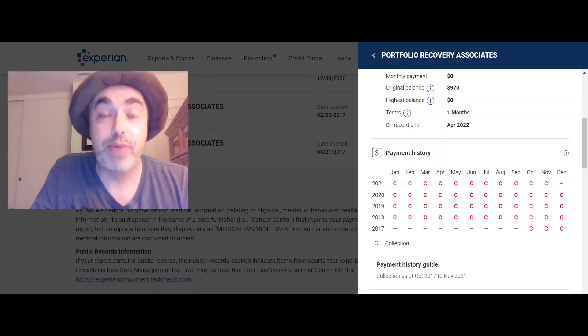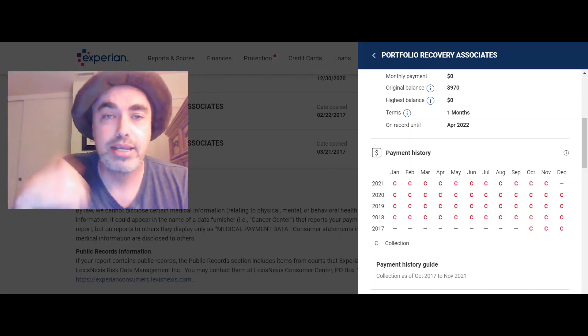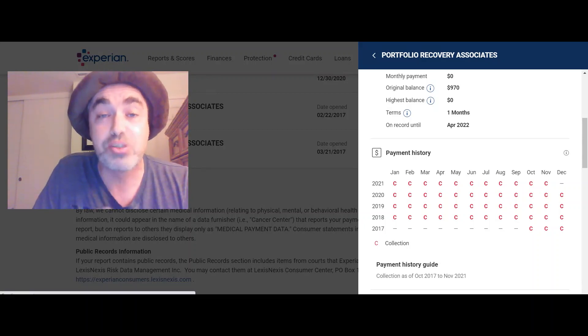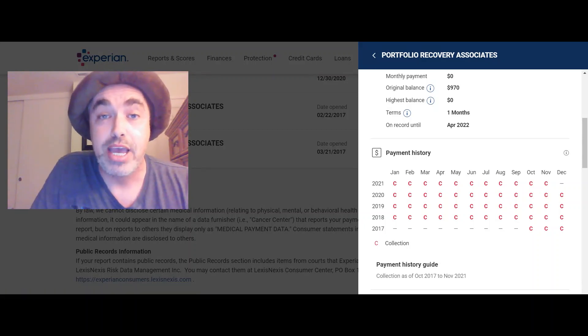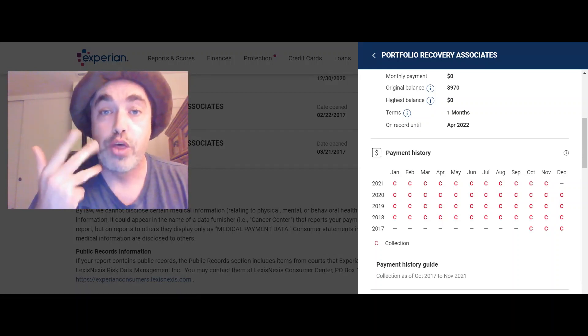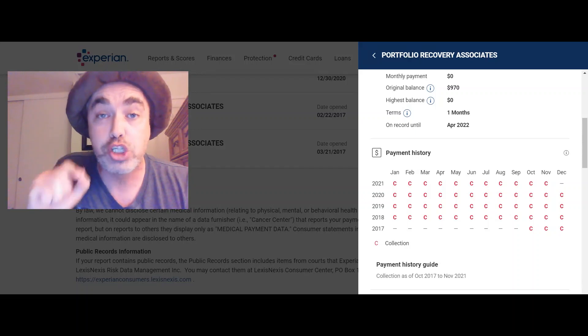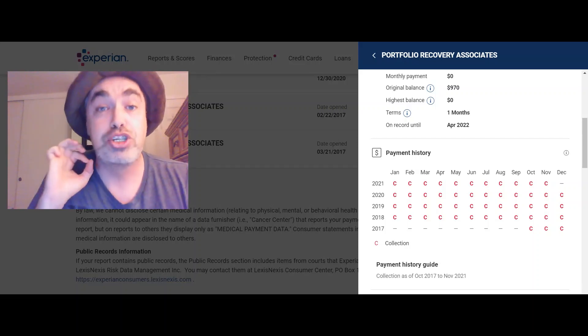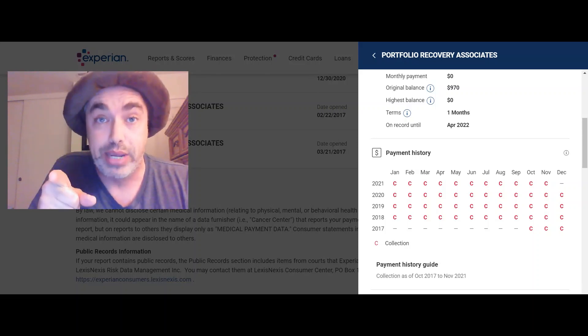I'm a little tired right now, so I promise you I will tell you next week. You stick with this channel — you come back next week, and I will tell you the two things I did to get one, two, three collections — Portfolio Recovery Associates, the hardest debt buyer to get off your credit reports — removed. I'll tell you next week. I'm just super tired right now. Next week. Stick with the channel.